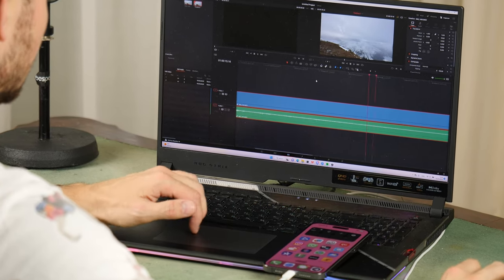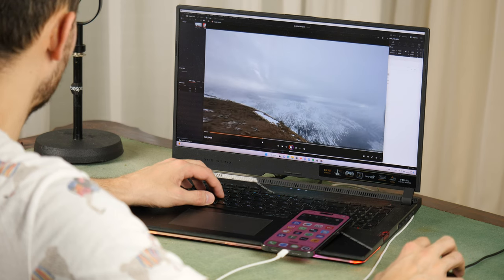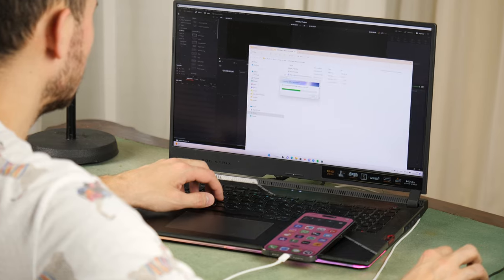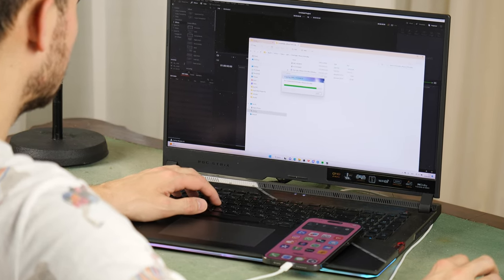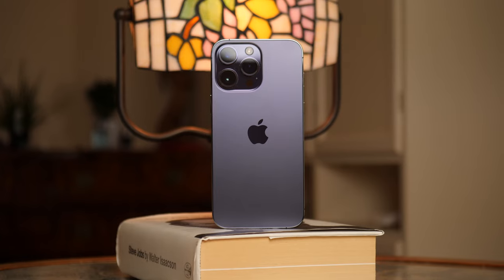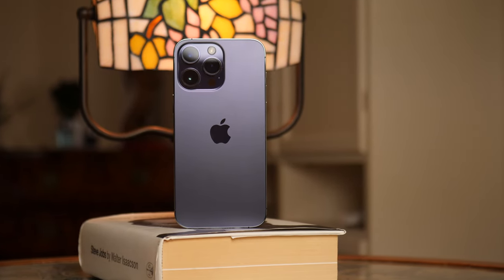Also, for a reason unknown to me, photos and videos taken on the iPhone are normally processed in editing applications, but files taken on Samsung often cause the system and applications to freeze. Apparently Android phones use some kind of non-standard codec. And besides, the iPhone 14 Pro Max without SIM cards works for almost a week without recharging.